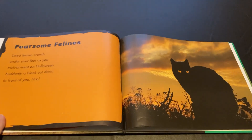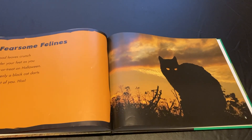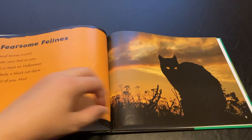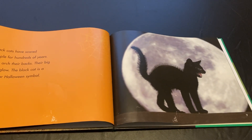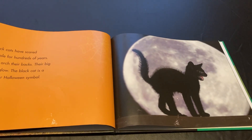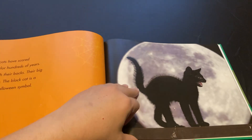Fearsome felines. Dead leaves crunch under your feet as you trick-or-treat on Halloween. Suddenly, a black cat darts in front of you. Hiss! Black cats have scared people for hundreds of years. They arch their backs, their big eyes glow. The black cat is a popular Halloween symbol.